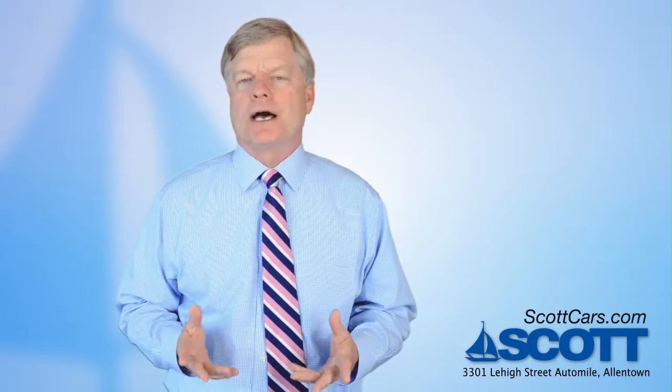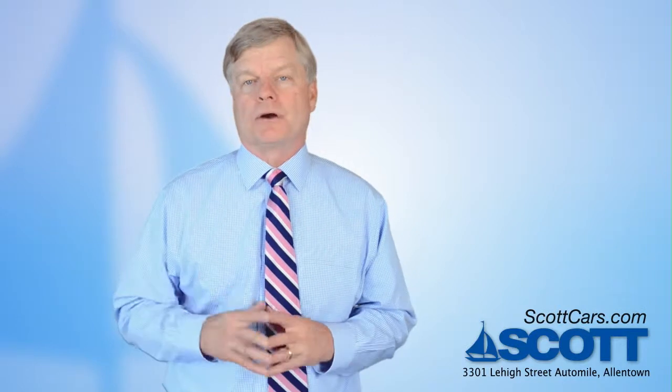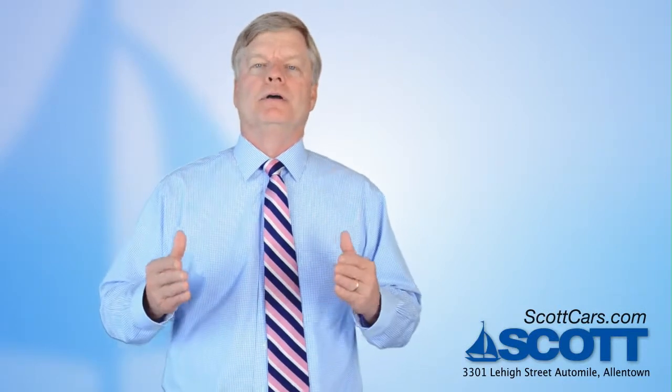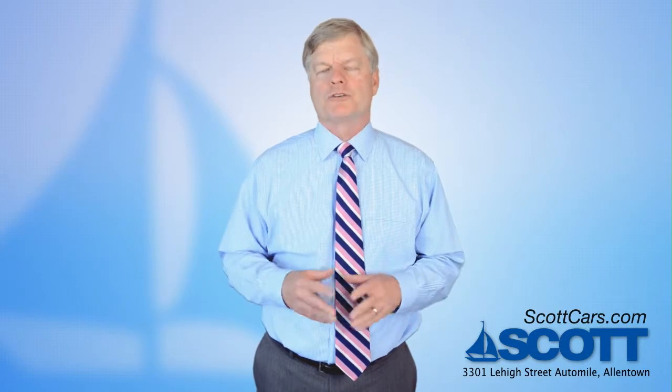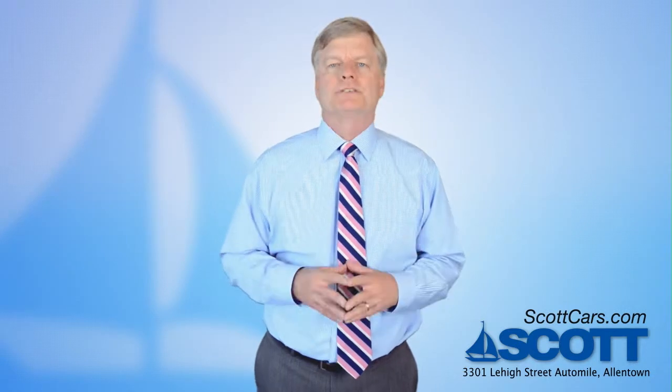Another strength here at Scott is our service department, which is really the lifeblood of the dealership. Anybody can sell a car the first time, but if you can sell customers multiple cars, then obviously your service is good and you're taking care of your customers — and that's what we try to do here at Scott. We know we need to be convenient, so we anticipate our customers' needs. We have free loaner cars, free shuttle service, and Saturday service hours, so we're available when you need us.